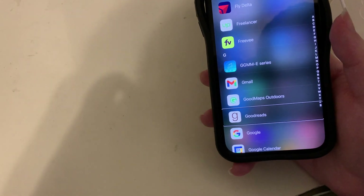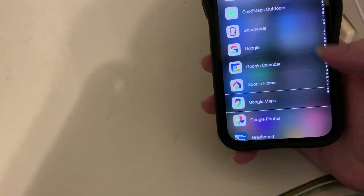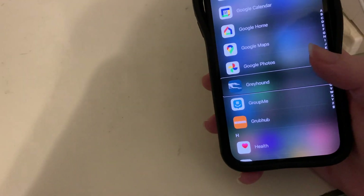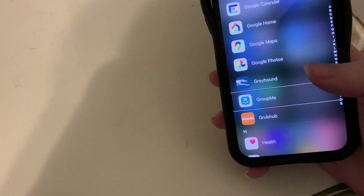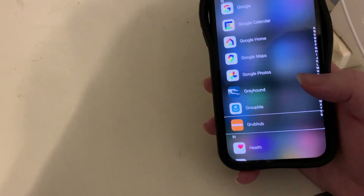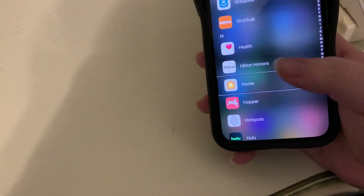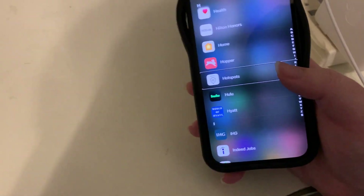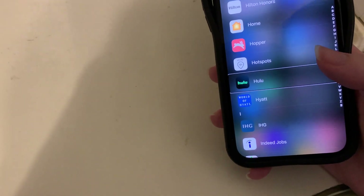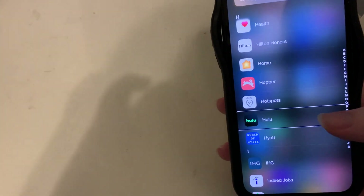G section: GGME Series app for some speakers I used to use more. Gmail, though I prefer Mail. Good Maps Outdoors — formerly the Seeing Eye GPS by Sendero, now free and rebranded. Goodreads. Then Google, Google Calendar, Google Home, Google Maps, and Google Photos. Greyhound for bus schedules, GroupMe for group messaging from college projects, Grubhub. Then H: Health app, Hilton Honors, Home, Hopper, and Hotspots — the Xfinity hotspots app for connecting to Xfinity Wi-Fi as an Xfinity internet customer.